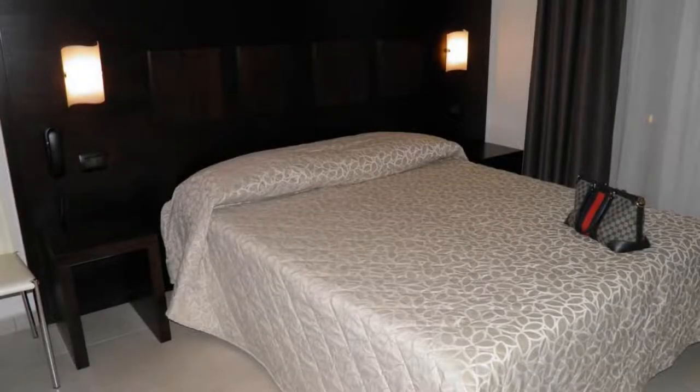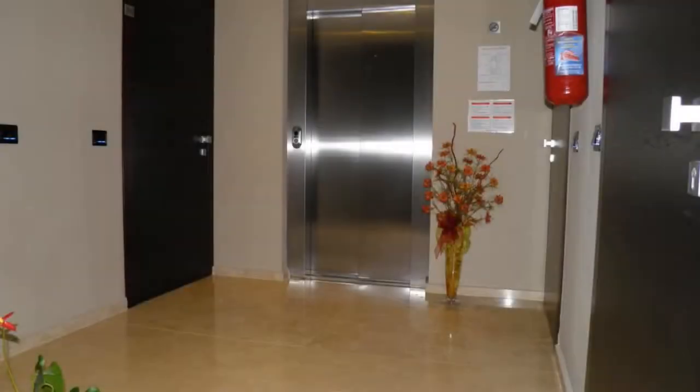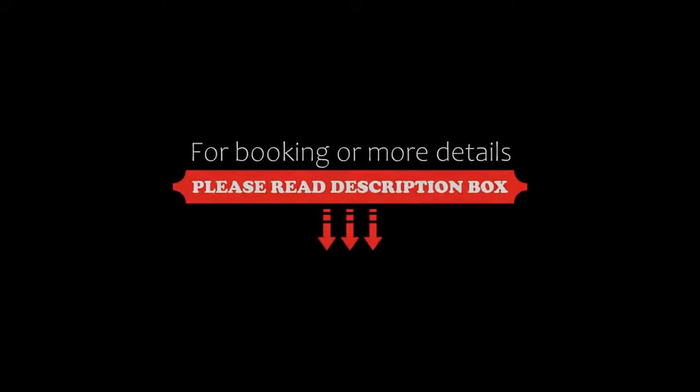If you have already stayed in this hotel, please share your experience in the comment box. For booking or more videos, please read the description box.